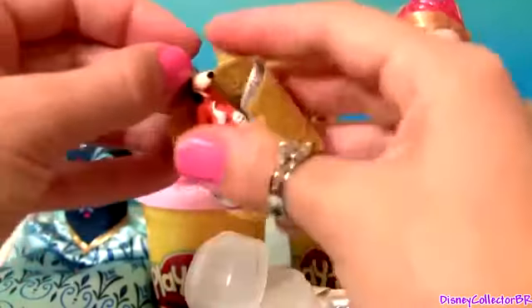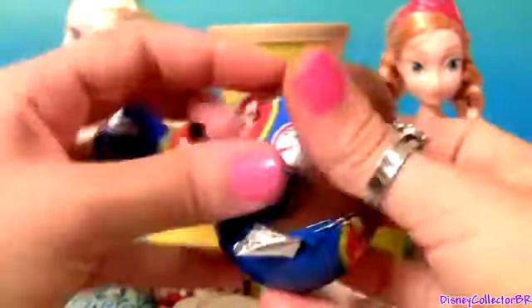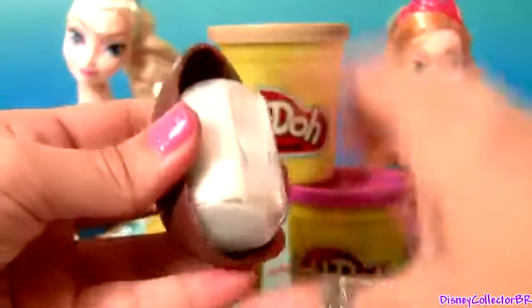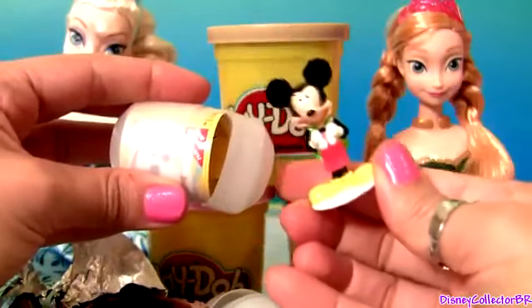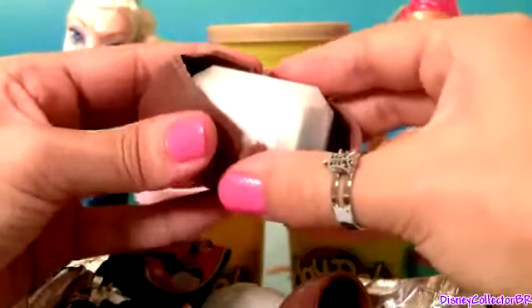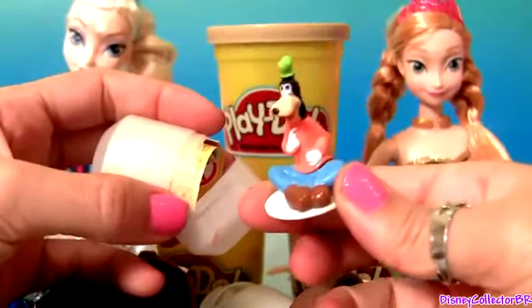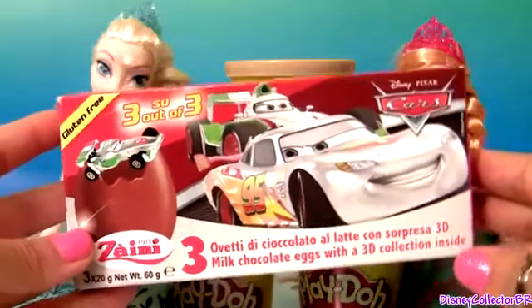Mickey Mouse. Cool, we got Goofy. Mickey with a backpack. And another Goofy — the two Goofies are the same. Of course, the silver collection.